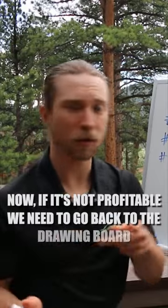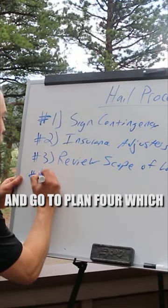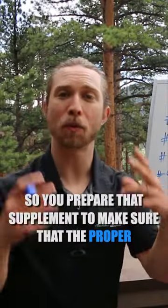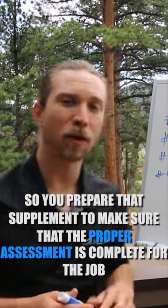If it's not profitable, we need to go back to the drawing board and move to plan four, which is preparing a supplement. You prepare that supplement to make sure the proper assessment is complete for the job.